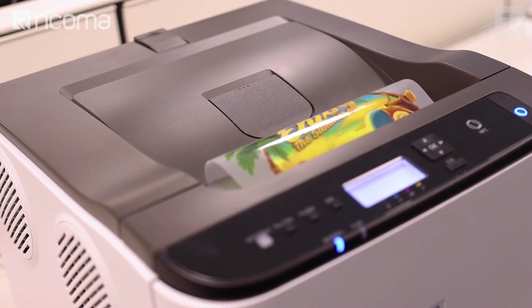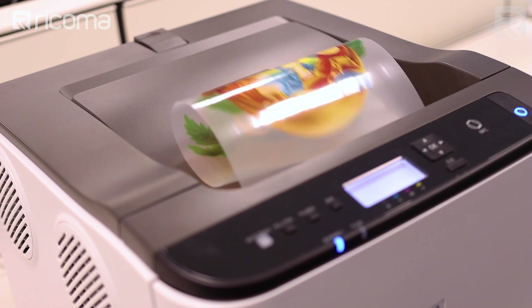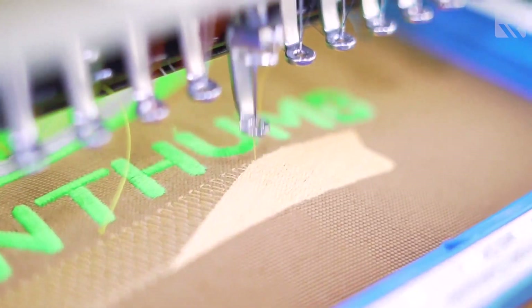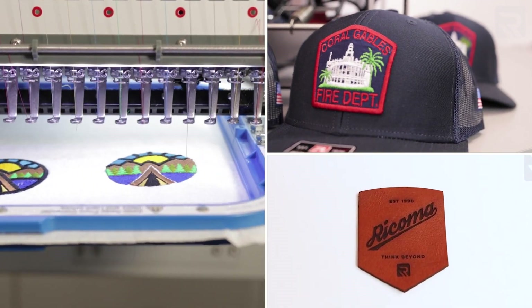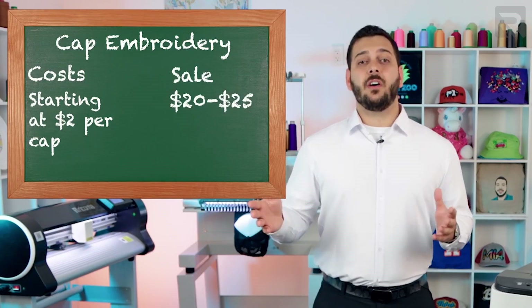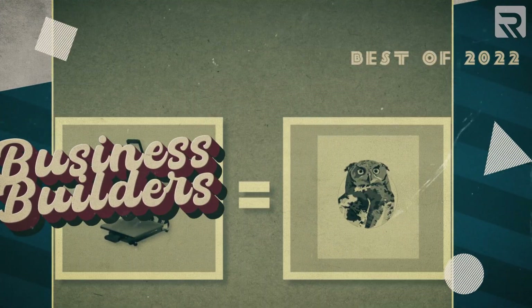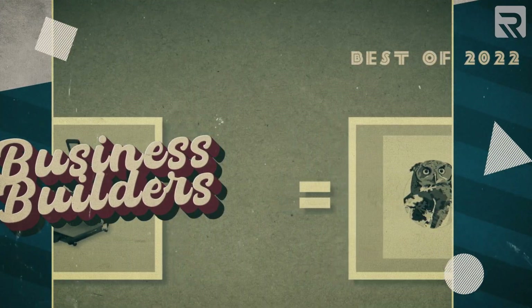While we like to have fun here at Rekoma, we also take our role as a leader in the custom apparel industry very seriously. Our goal is not only to create the best apparel decorating equipment on the market, but also to make our industry more accessible by helping decorators master their craft and teaching them the best business practices to ensure their success. In honor of this mission, we've put together this next segment called Business Builders. Each of the following videos features tips and tricks that will help you achieve your goals and take your custom apparel business or side hustle to the next level.